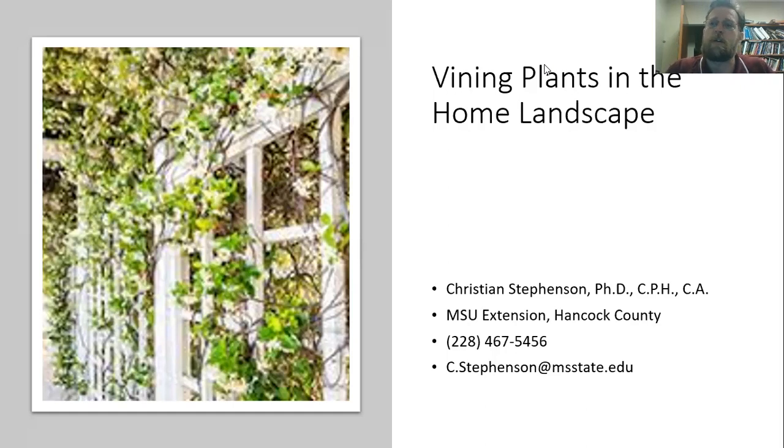So today we're going to be talking about vining plants in the home landscape. Vining plants do an excellent job of providing some options, particularly for ornamental plants, but also a little bit for vegetables. I'm going to talk primarily about using vines as ornamentals, but there will be a few notes about the kinds of vegetables that we put up on trellises as well.